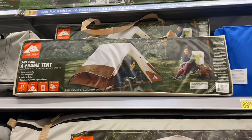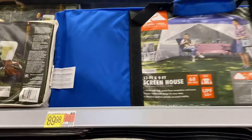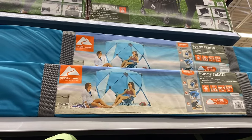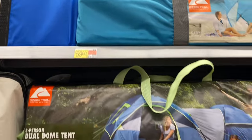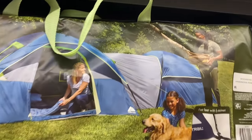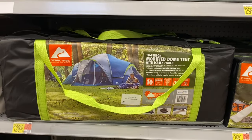There's an A-frame tent for $59.99, a screen house for $89.98, a pop-up shelter for $59.99, a dual dome tent, and a big modified dome with screen for $129.